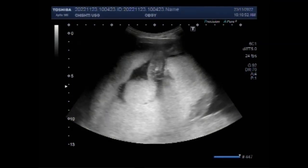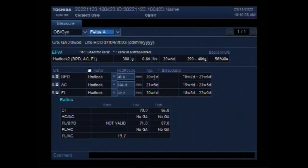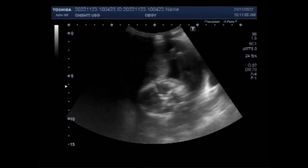Dear viewers, I hope you are all fine. This ultrasound video shows a case of twin pregnancy of about 21 weeks, with one fetus normal and the other with hydrops fetalis.